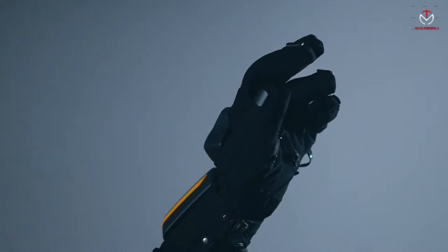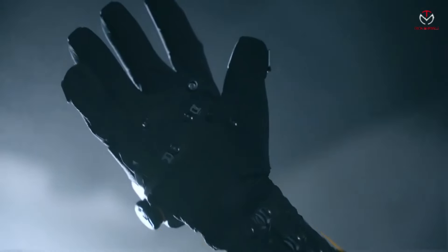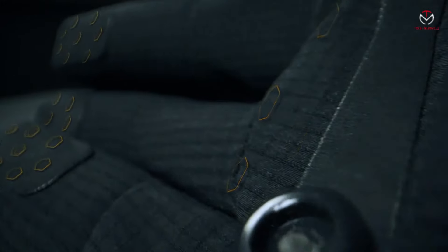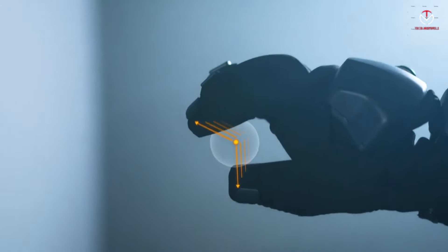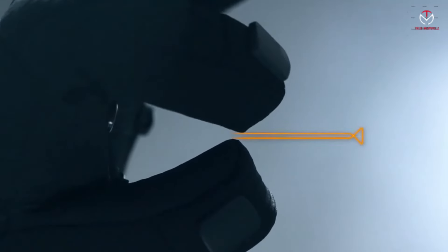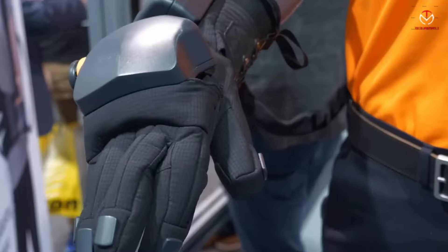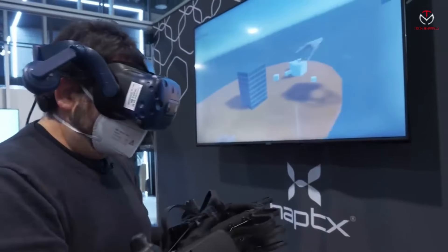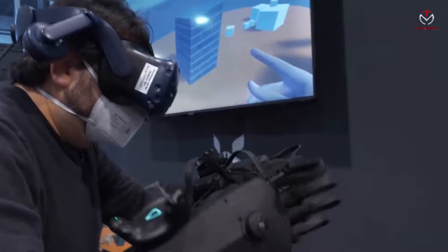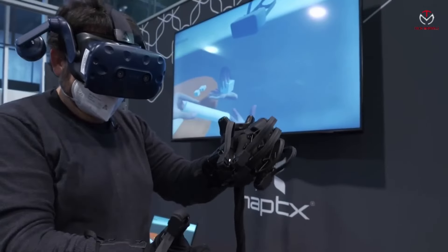Step into the future with Heptics Gloves G1, a groundbreaking accessory designed to enhance your metaverse interactions. Priced competitively, these gloves redefine comfort through advancements in material sciences and production techniques. The snug fit mimics a regular glove, not a bulky device, ensuring you forget you're even wearing them. The soft and flexible digits, palm, and wrist allow you to showcase your skills effortlessly. Experience a new level of immersion with hundreds of microfluidic actuators, providing a tactile response to your virtual interactions. Feel the virtual world like never before with Heptics Gloves G1, an essential companion for navigating the evolving landscape of the metaverse.